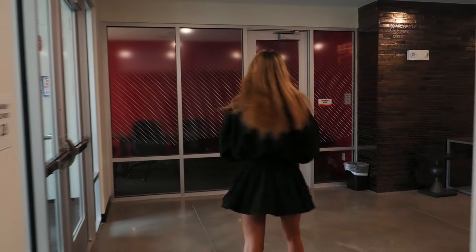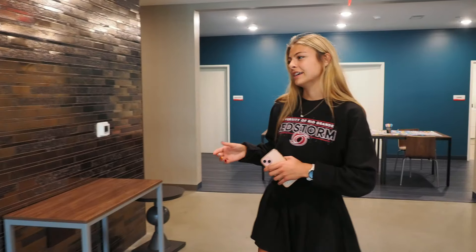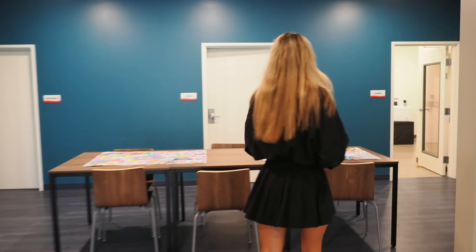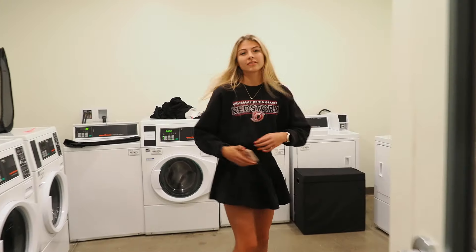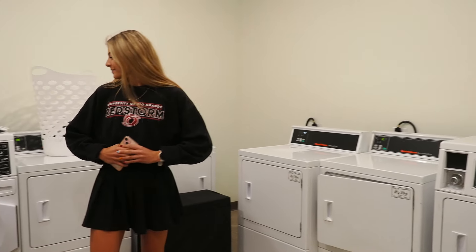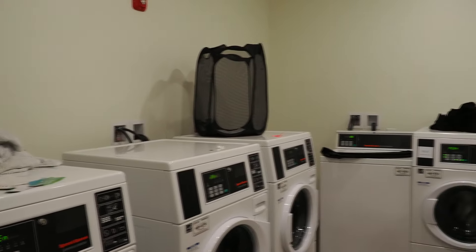Over here is a conference room. If you need to have a group study or a quiet study place, there are also resident assistant meetings that happen in there as well, and some RAs will be on duty in there. And here is our laundry room. This is shared amongst the whole building. Laundry here is free on campus — you just have to provide your laundry detergent and whatnot.